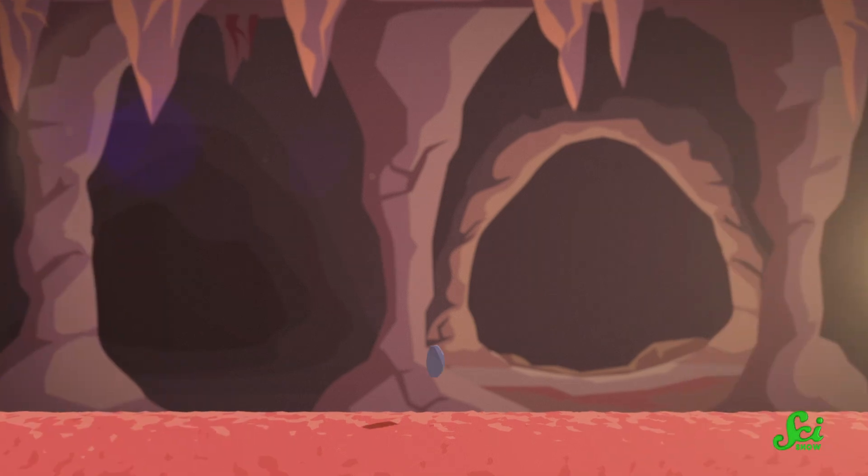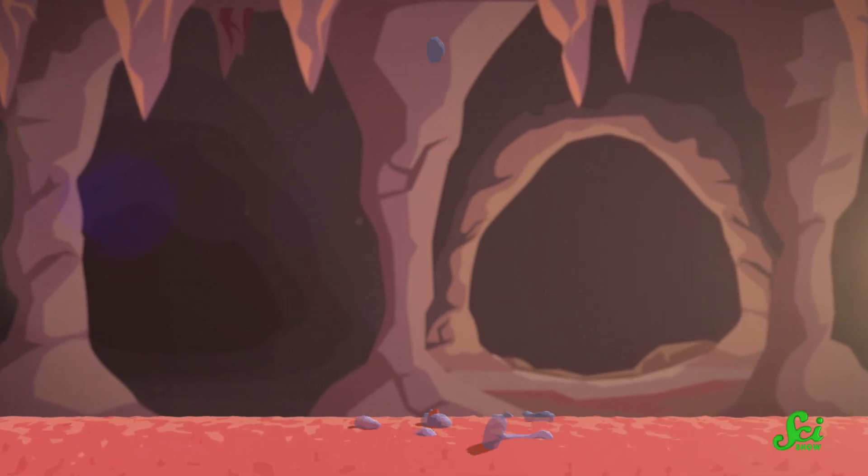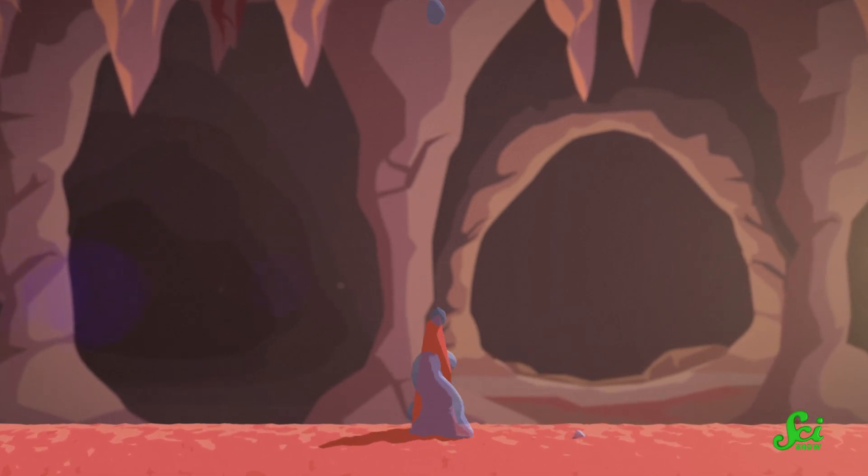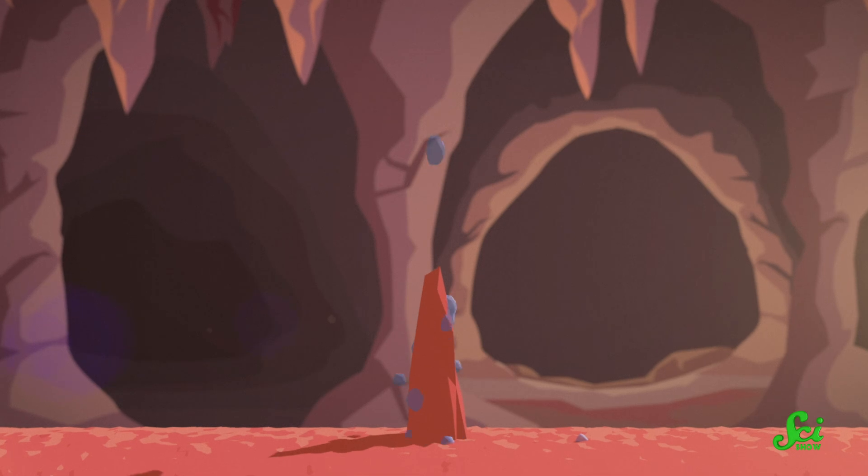Stalagmites are cave formations that form when mineral-rich water drips down from the ceiling. As the water dries, the minerals remain, and over time these deposits build up into spiky pillars on the cave floor. In climate science, you'll hear stalagmites referred to as speleothems.